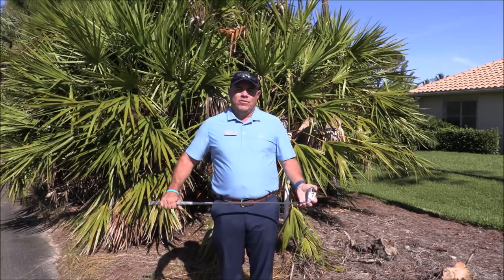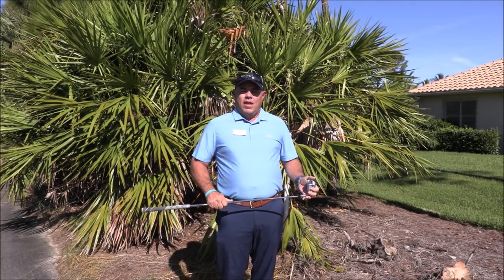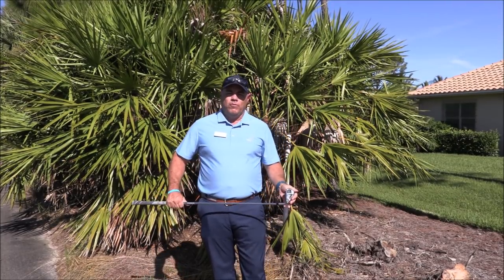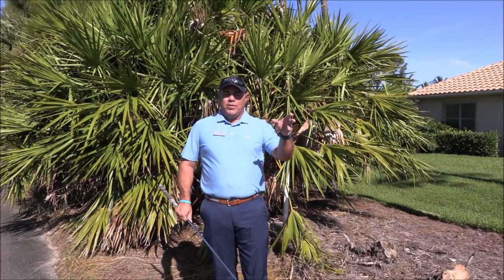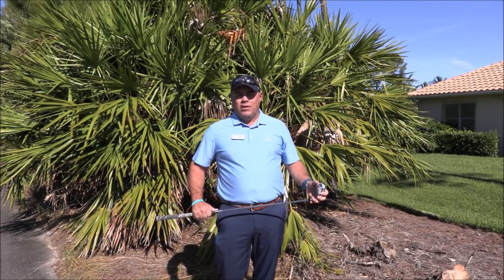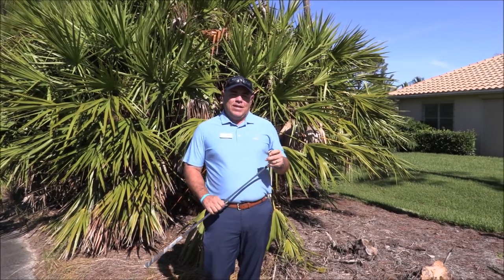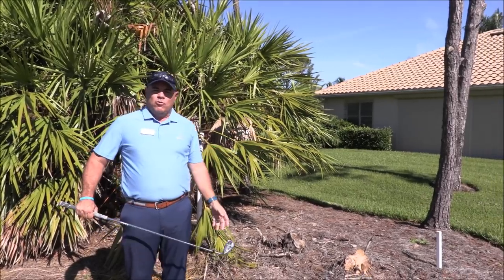The rule I'm going to talk about today has to do with hitting a ball out of bounds or having a ball that is lost, and doing away with the stroke and distance. Under the old rules of golf, if you did hit a ball out of bounds, you would have to go back to the original spot that you last hit and replay that shot under stroke and distance penalty. But starting in 2019, as a new local rule for clubs, you can do away with the stroke and distance.